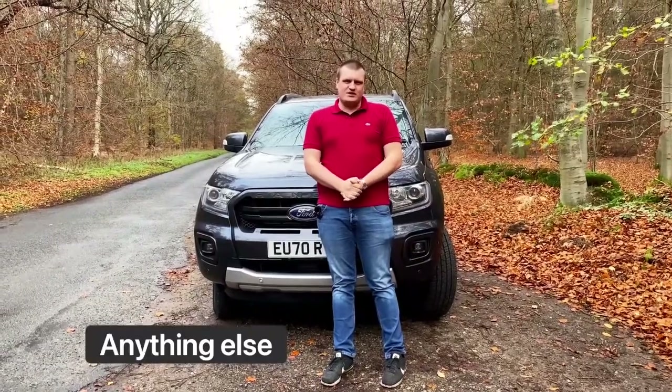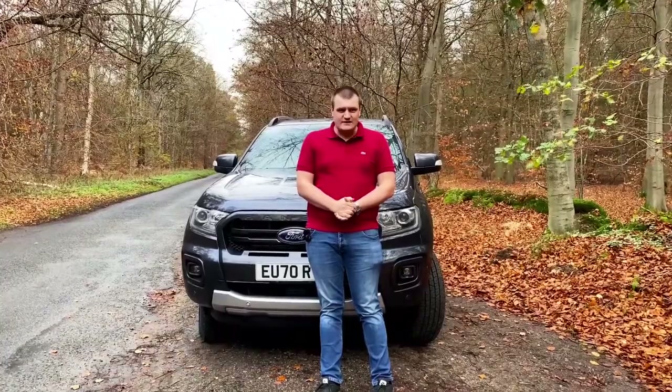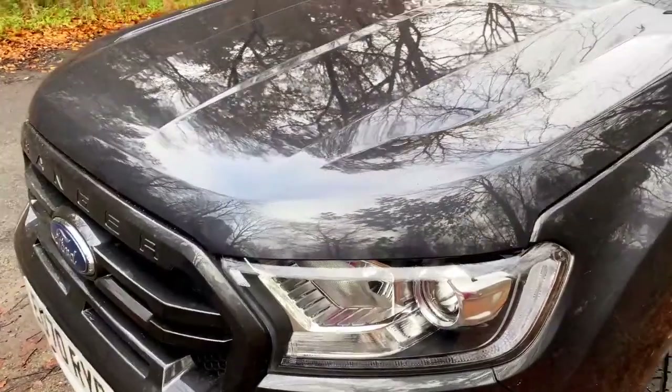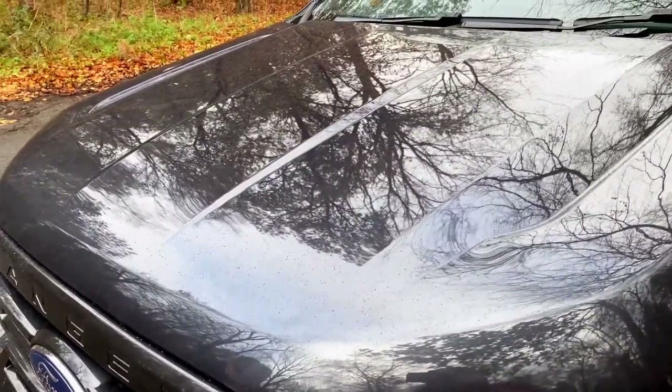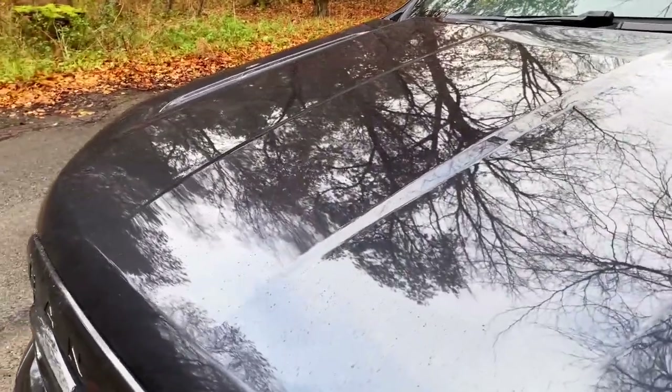On safety, this car holds a five-star Euro NCAP rating with a 96% score for adult occupants and 86% for child occupants. The Ranger lineup comes in a choice of 11 colours, with a set selection depending on the trim you choose. Today on the Wildtrak we have the absolutely beautiful Sea Grey.